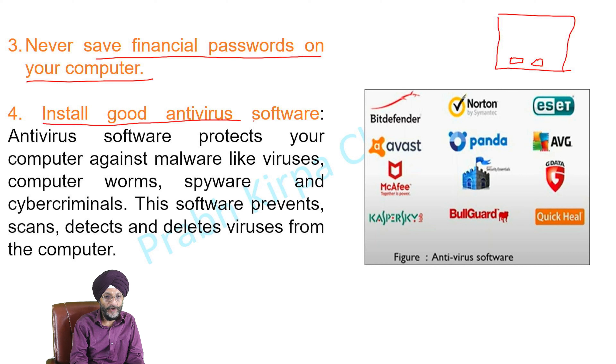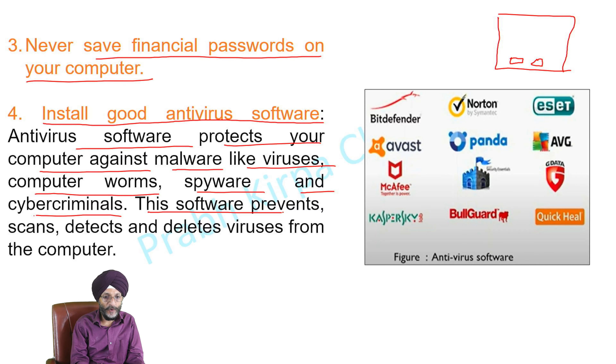Fourth, install good antivirus software. Antivirus software protects your computer against malware like viruses, computer worms, spyware, and cybercriminals. This software prevents, scans, detects, and deletes viruses from the computer.